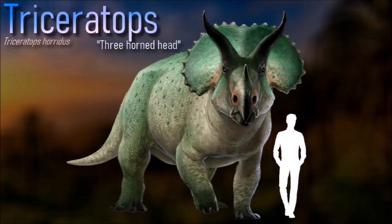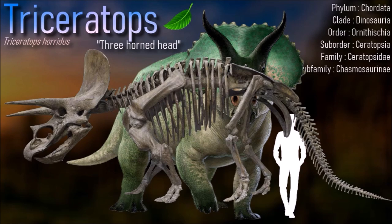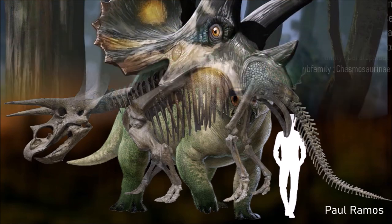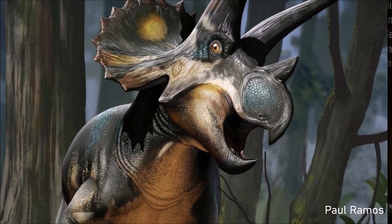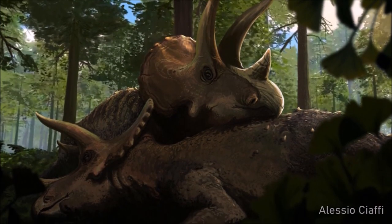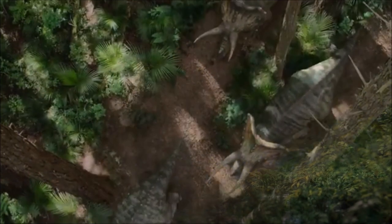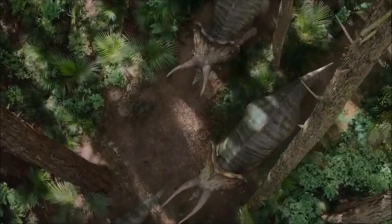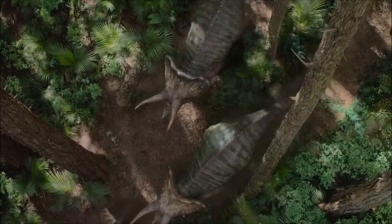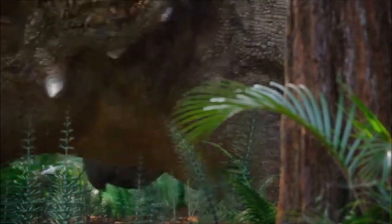Although Triceratops are commonly portrayed as herding animals, there is currently little evidence that they lived in herds. They were herbivorous, and because of their low-slung head, their primary food was probably low-growing vegetation, although they may have been able to knock down taller plants with their horns, beak, and bulk. There has been much speculation over the functions of Triceratops head adornments, with the two main theories revolving around use in combat and in courtship display, with the latter now thought to be the most likely primary function.